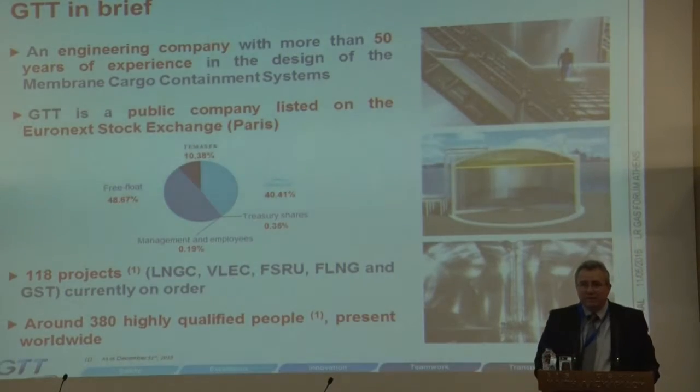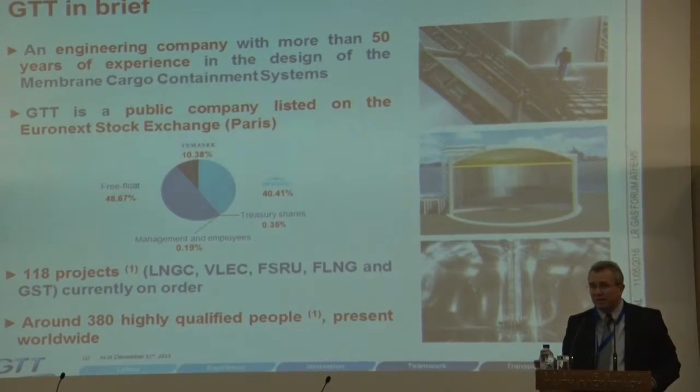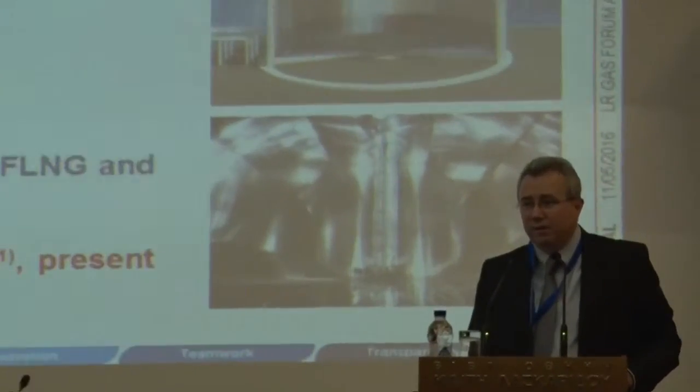For you who don't know GDT, we are a French engineering company of almost 400 people. We've been working in the LNG industry for 50 years. We were two separate companies, Gas Transport and TechniGas, who joined together in 1994. Main stockholder is GDF Gas de France, and we are currently working on around 120 projects, mainly LNG, but also ethane carriers, FSRUs and FPSOs.